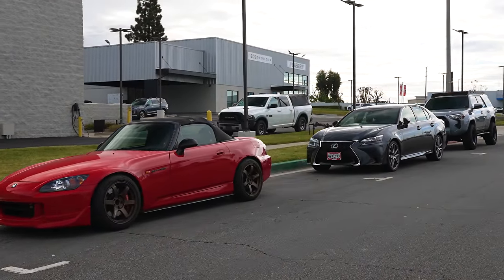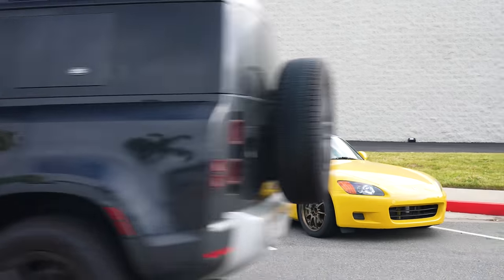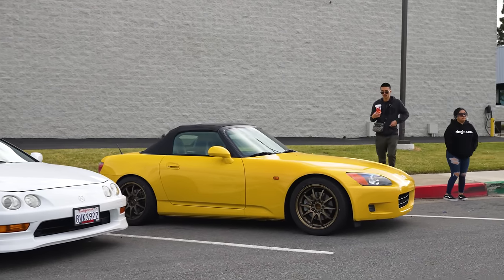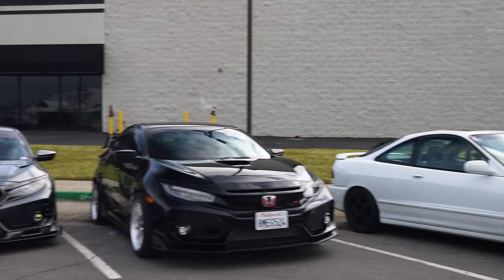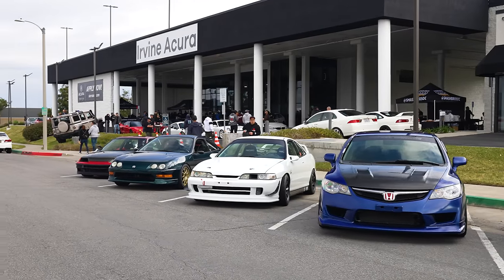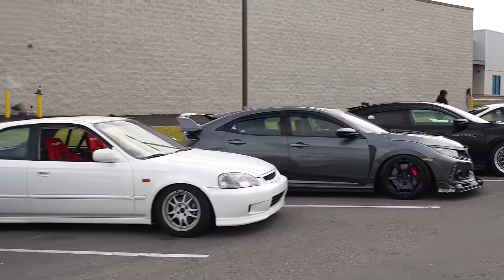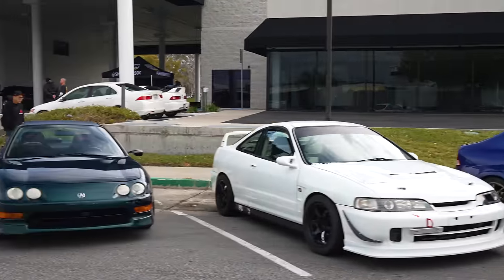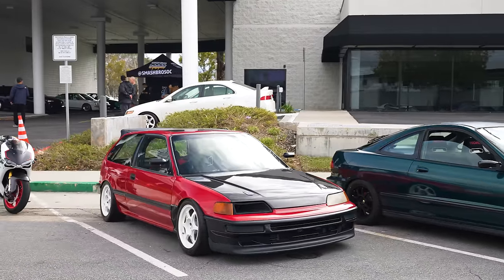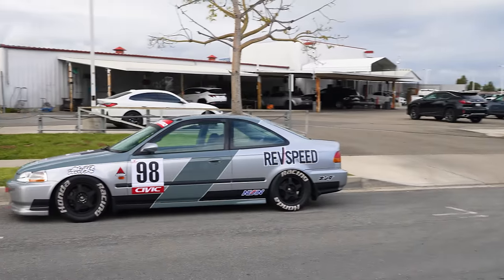AP2 on some TEs with StopTechs. Got a Yaris going by me and some other stuff. AP1, CEs running down through. Got a nice Type R — an Integra just went by me too. Any other time for any other Honda meet, seeing all these cars would have been enough. But we're going to head inside and I'm going to show you those cars too, because the cars inside are absolutely incredible.